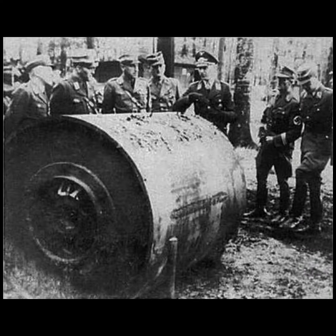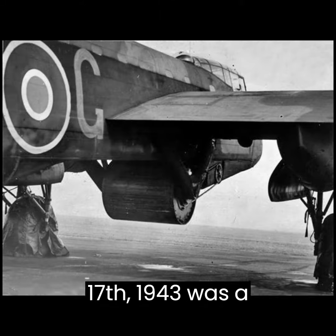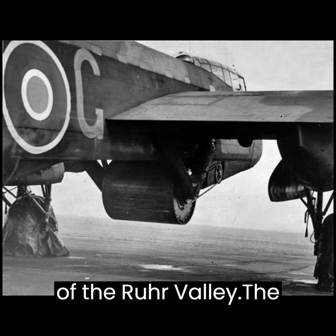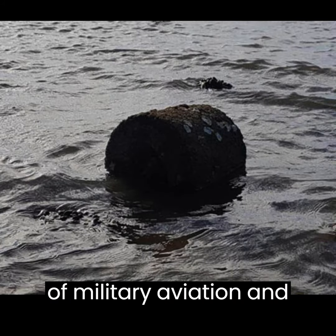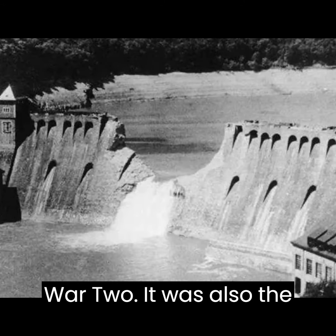The bombing raid, which took place on May 17, 1943, was a success and resulted in the destruction of two dams and the flooding of large areas of the Ruhr Valley. The Bouncing Bomb was a key development in the history of military aviation and played a significant role in the Allied victory in World War II.